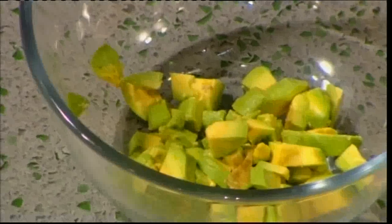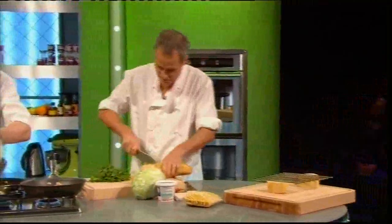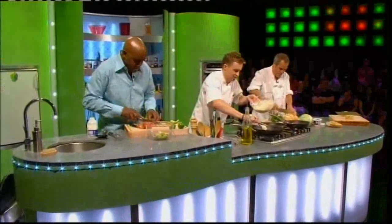And the avocado I've chopped up to put in here. What are you doing there, Phil? A little idea — a little bit of a rave. It'll all become apparent in a minute.